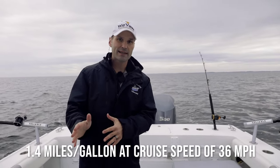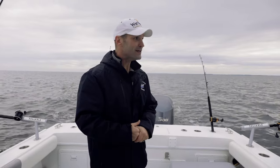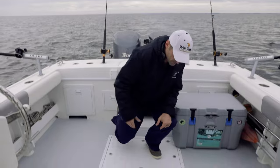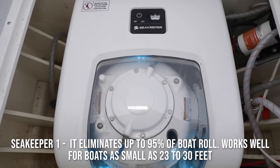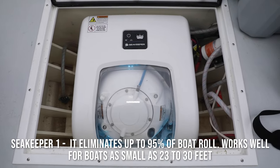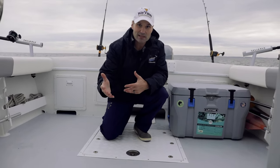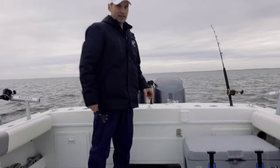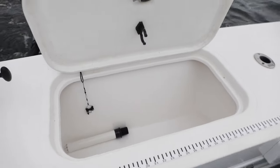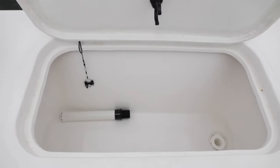In terms of gas mileage, you're looking at about 1.4 miles per gallon at a cruise speed of 36 miles an hour. Yeah, it does burn the fuel — that's because it's a boat. What I'm standing on right now is traditionally a very large live well slash fish storage area, but in my case I've got a Seakeeper, so I replaced that storage with the Seakeeper as a trade-off. I lost some fish storage capacity, but you get the benefits of the Seakeeper, which are awesome. In the stern, you've got a pretty decent-sized fish box that can also act as a live well.